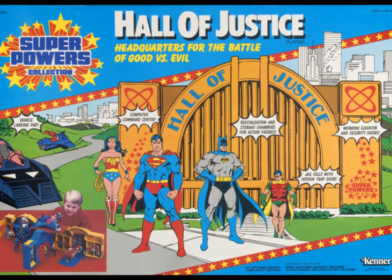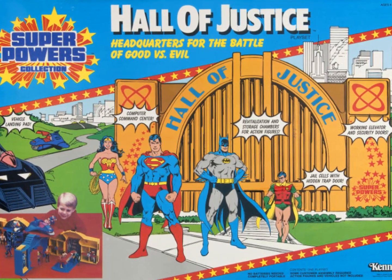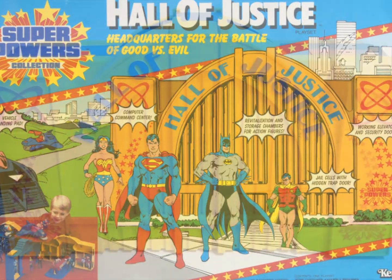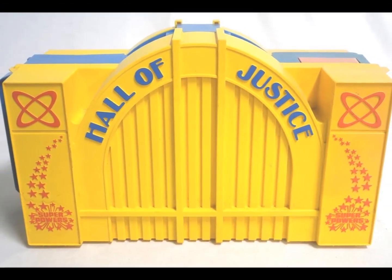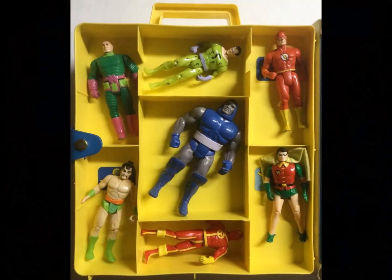Anyone familiar with DC heroes of the era is no stranger to the Hall of Justice. The team's headquarters appeared in the Super Friends cartoon and shows up here as a brightly colored playset. Within the hallowed halls are loads of little gimmicks for the figures to interact with, including a computer monitor, a watchtower, and a jail cell. When you're done playing, it packs up as a convenient carrying case.